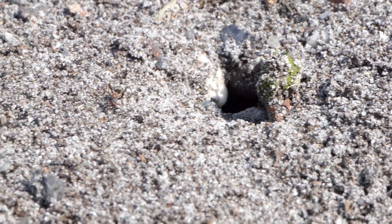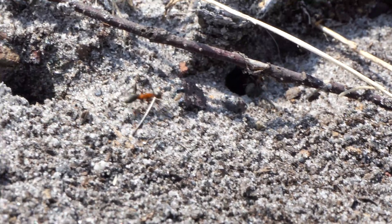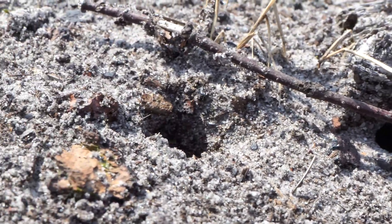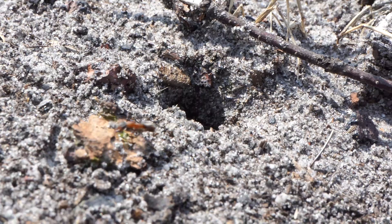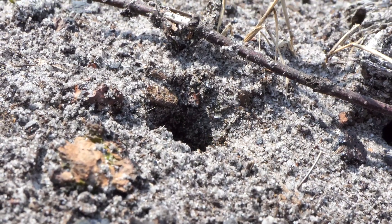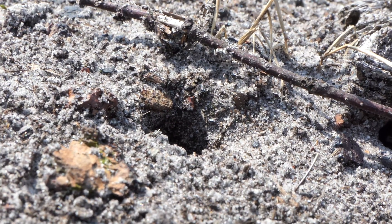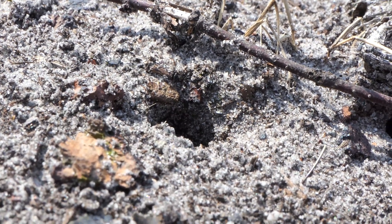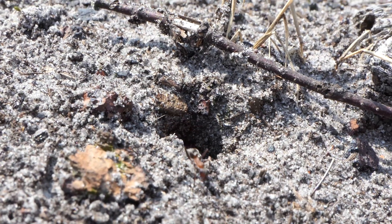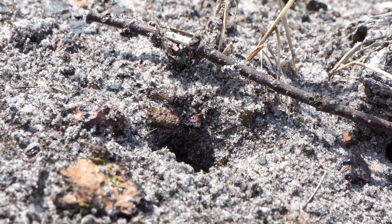Here we can see the nest entrance — a tiny hole in the ground. Underneath there is a small founding Formica ant colony. Right now their numbers are far from impressive and this colony isn't posing a real threat. But in fact this species of ant belongs to one of the largest growing colonies in Europe. Welcome to Formica rufa.